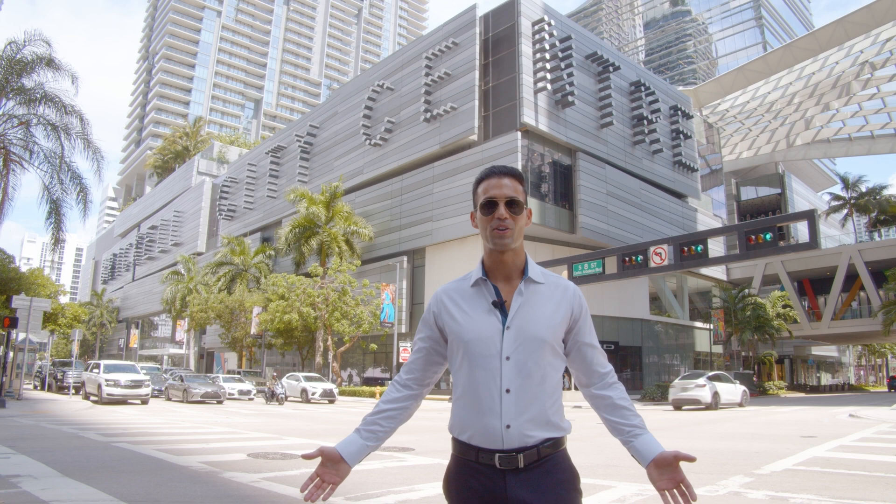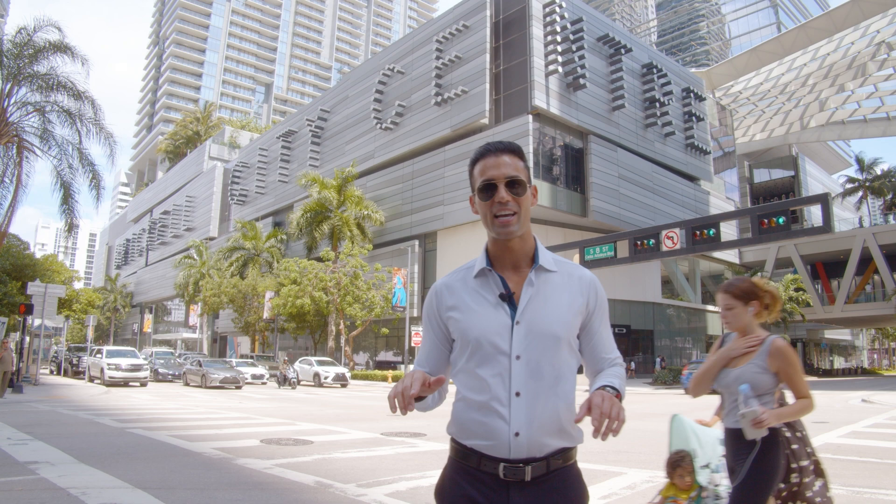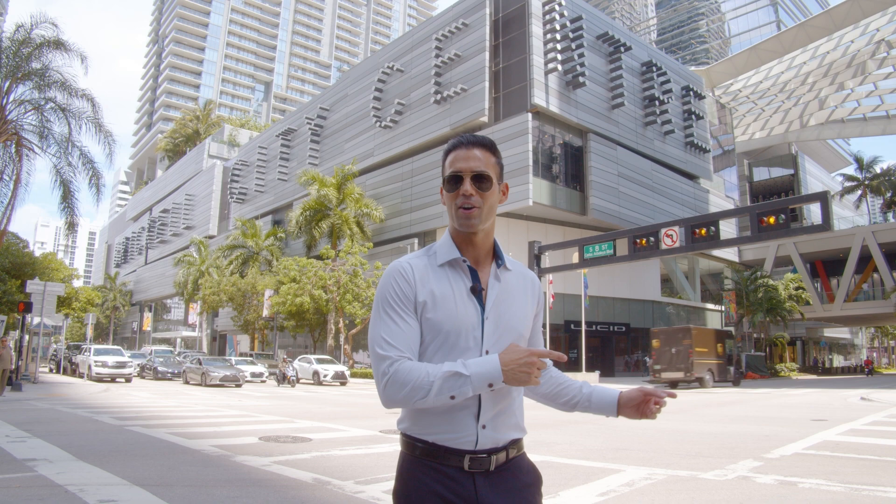Welcome to Brickell City Center, a two billion dollar mixed-use project that has made Brickell what it is today. You can find dining, shopping, entertainment and much more. I'm going to go get some food and then I'm going to take you to a fabulous listing that we have.